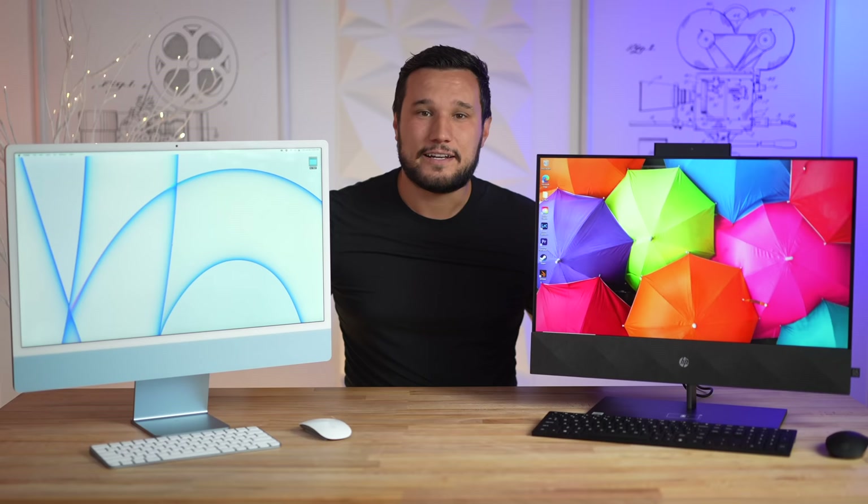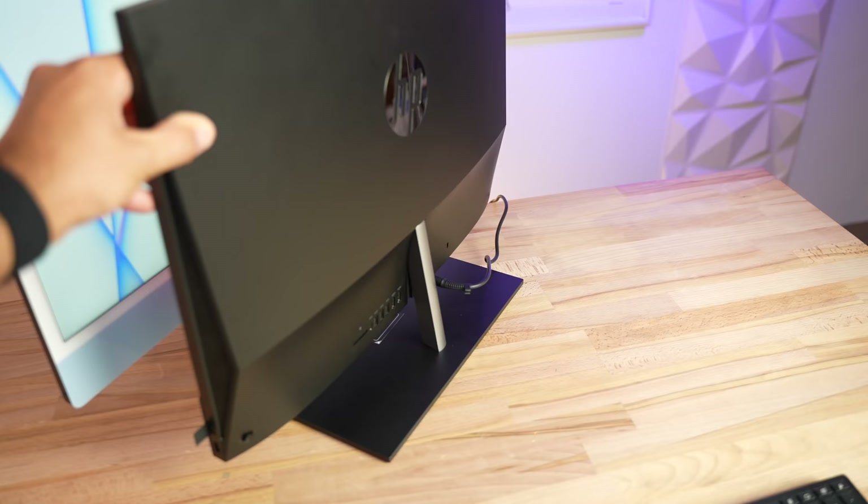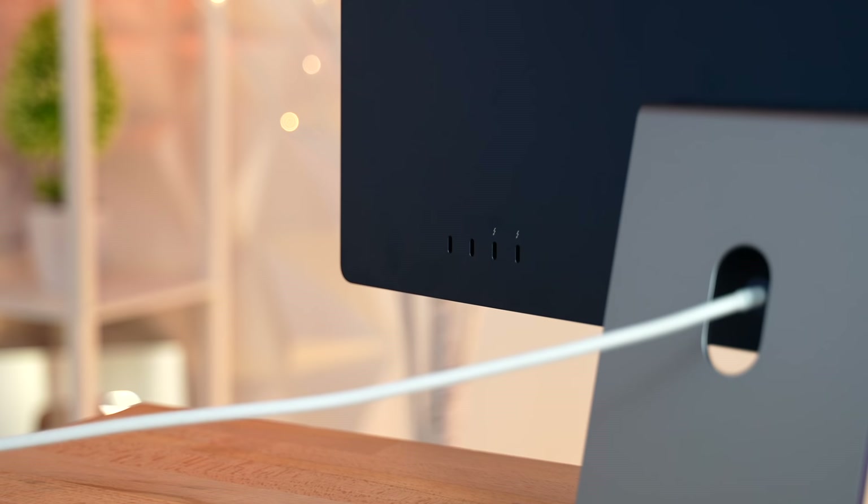I'm going to compare the quality of the webcams as well as the speakers and displays soon. Let's spin these to the back and look at our other differences. The first thing that's interesting is how much taller the iMac is — although it has a smaller chin with the same display size, the screen is even lower on the HP. Neither of them can be lifted up; both only have tilt.